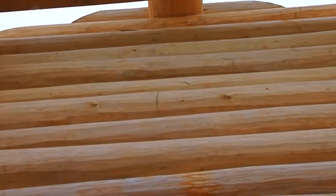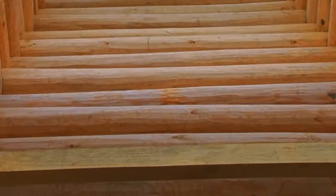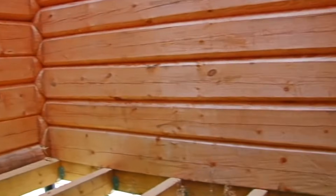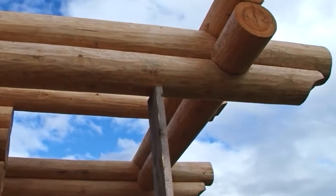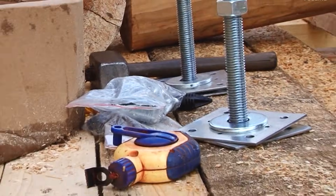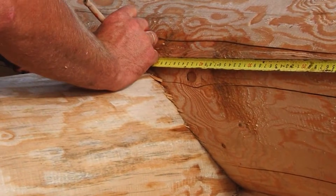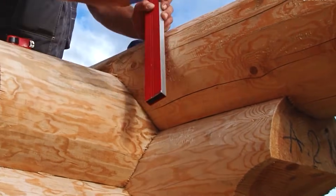The first row, known as the first crown, is laid with insulating material such as flax or jute placed between logs to ensure a tight seal. Stacking continues log by log following the plans precisely. Cranes or manual lifts help position each log carefully while corner joints are tightly aligned.